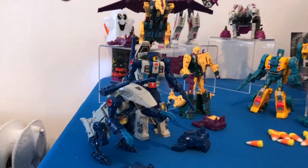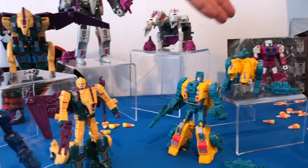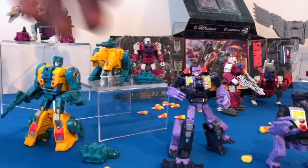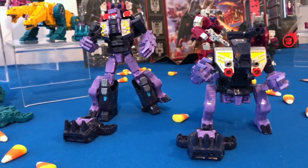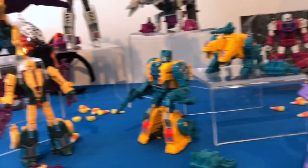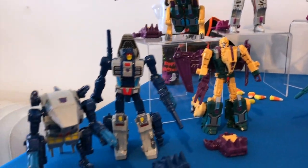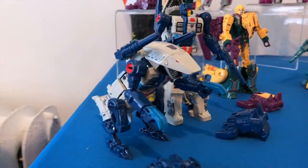Up here in front we've got Ripper Snapper, Cutthroat, Sinner Twin, and Block. This guy turns into an ogre, a two-headed monster, kind of an evil bird-like creature, and a land shark — because you can never have enough Decepticon land sharks.